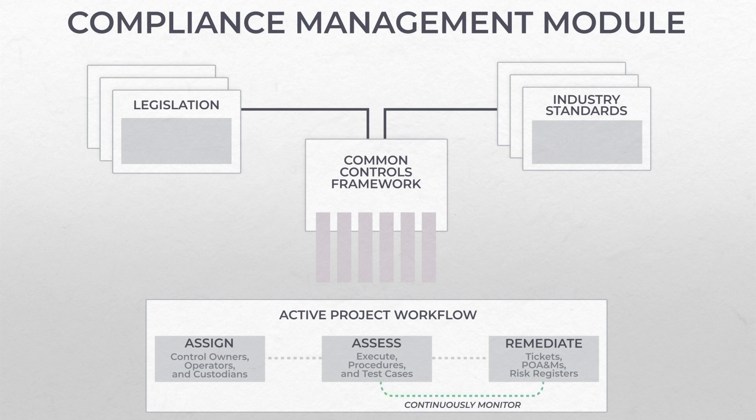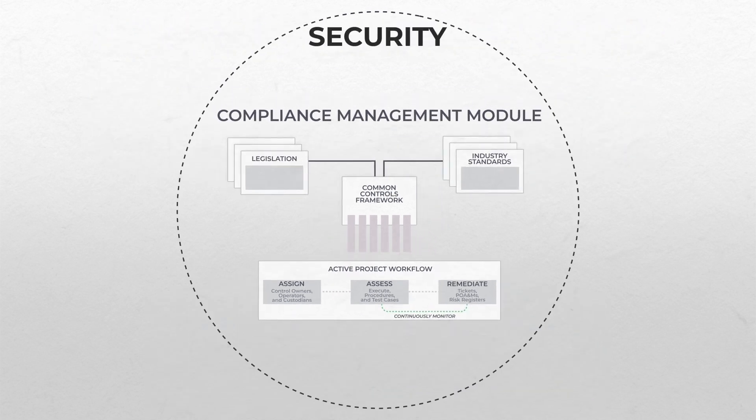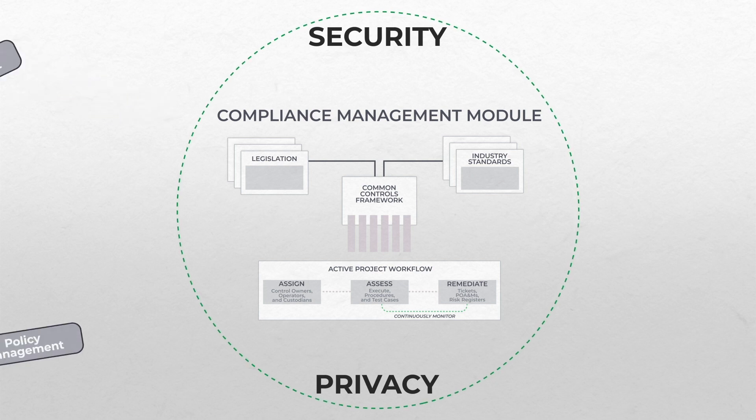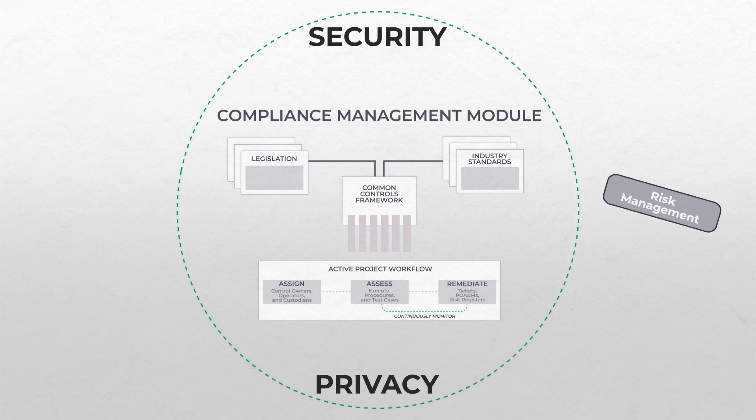The Ignite Compliance Management module also provides security and privacy provisions to give you a seamless platform that tightly integrates your organization's business processes to address challenges like vendor risk management, policy management, and risk management.